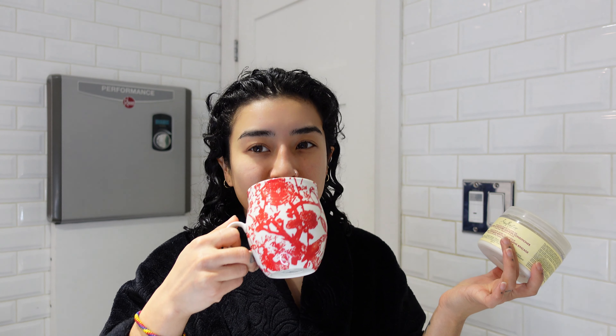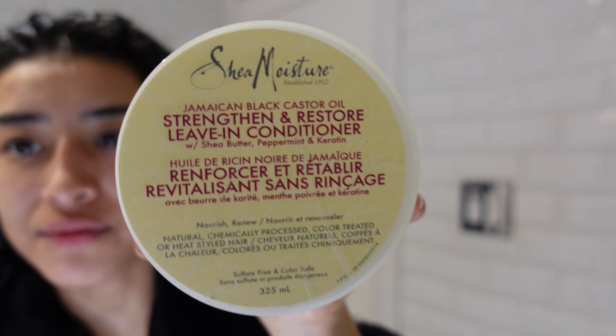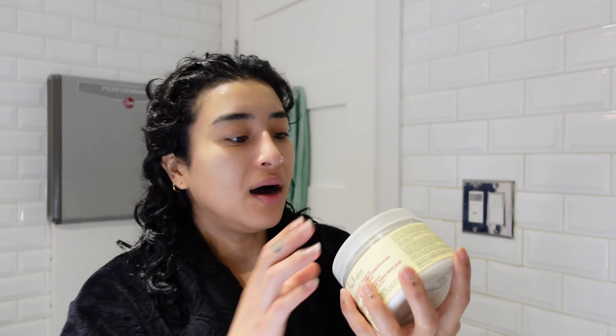It's a curly hair washing day. I'm not straightening yet — I'm trying to give my hair a little bit of a break right now. Since we're on lockdown, there's really no reason for me to be straightening my hair, so I've been trying to wear it curly. Second week, not applying any heat — well, I do diffuse it, but you know what I mean. I use this as my leave-in conditioner. It's the Shameless Jamaican Black Castor Oil Strengthen and Restore leave-in conditioner with shea butter, peppermint, and keratin.